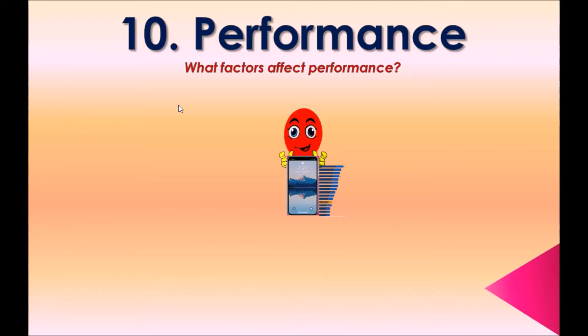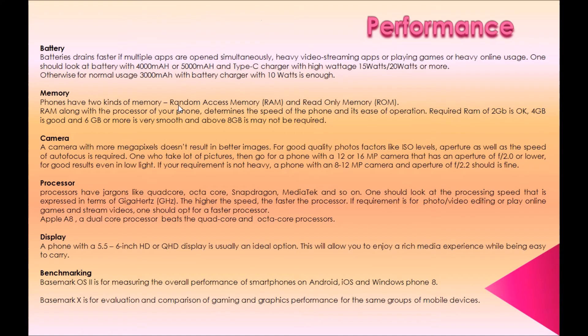Option ten: Performance. What factors affect performance? First, battery: batteries drain faster if multiple apps are opened simultaneously, with heavy video streaming, gaming, or heavy online usage. One should look for a battery with 4000 mAh or 5000 mAh and a Type-C charger with high wattage (15W or 20W or more). For normal usage, 3000 mAh with a 10-watt charger is enough.